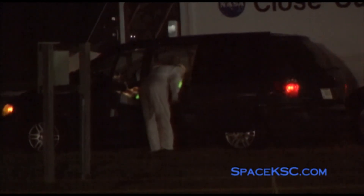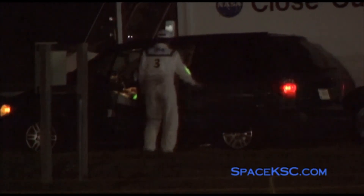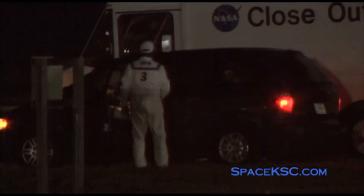T-minus 9 minutes, 55 seconds and counting. The closeout crew is back at the AB-11 roadblock where they could return to the pad if needed.